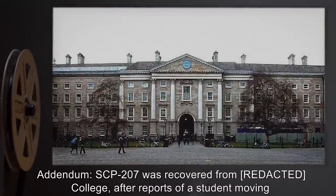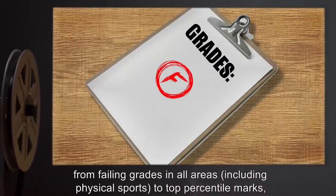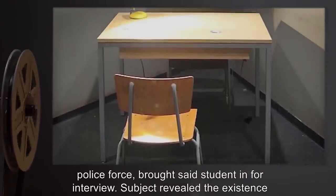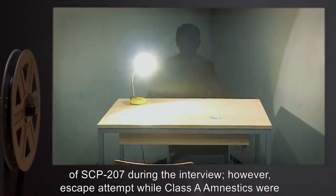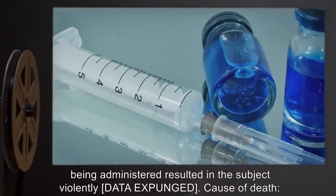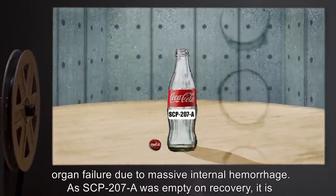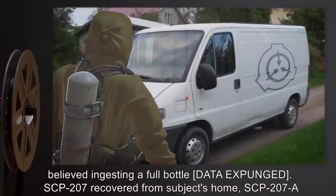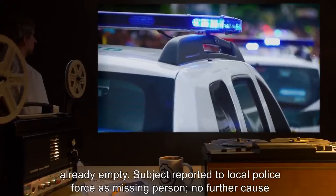Addendum: SCP-207 was recovered from a college after reports of a student moving from failing grades in all areas, including physical sports, to top percentile marks and record-breaking performances. An agent embedded in the local police force brought the student in for interview. The subject revealed the existence of SCP-207 during the interview; however, an escape attempt while Class A amnestics were being administered resulted in the subject violently [data expunged] — cause of death: organ failure due to massive internal hemorrhage. As SCP-207-A was empty on recovery, it is believed ingesting a full bottle [data expunged]. SCP-207 was recovered from the subject's home. Subject reported to local police as a missing person; no further surveillance of the college required.